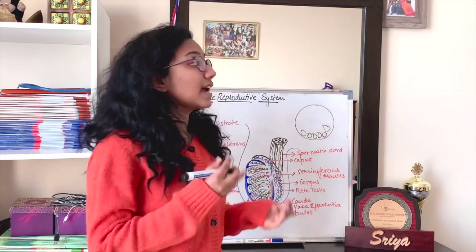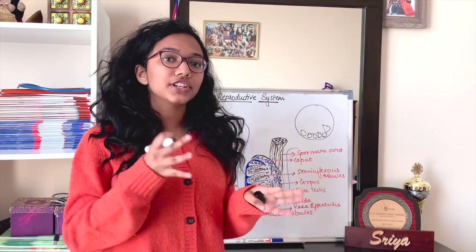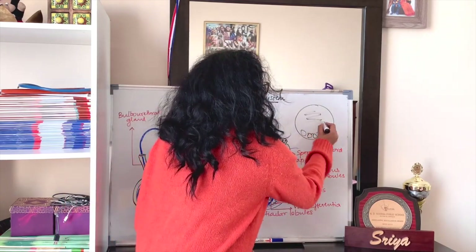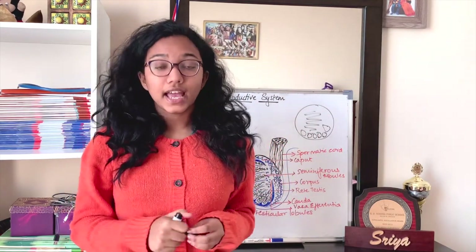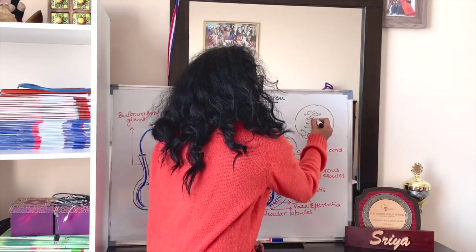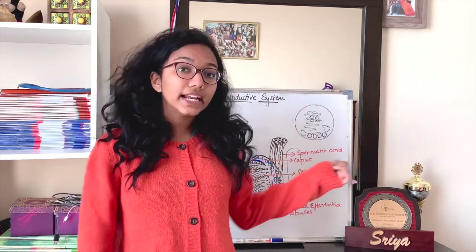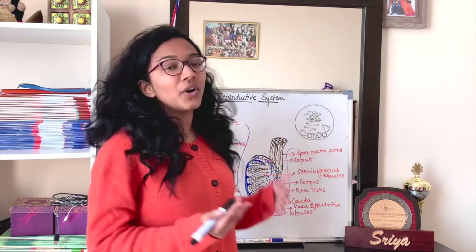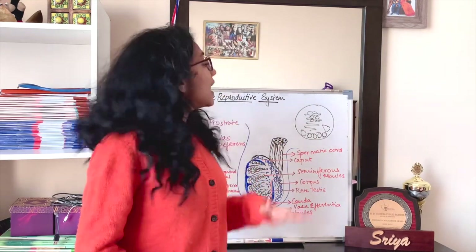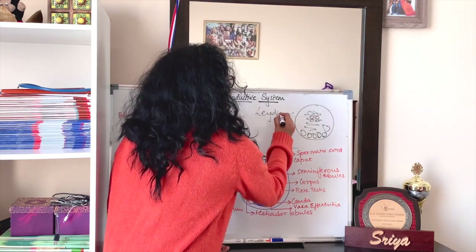Sertoli cells, on the other hand, help in nourishing the sperm, so they act as nurse cells. Apart from these, there is also an interstitial space between the seminiferous tubules, filled with interstitial cells known as Leydig cells. Leydig cells produce the hormones necessary for reproduction in males and the secondary sexual characters — these hormones are known as androgens.